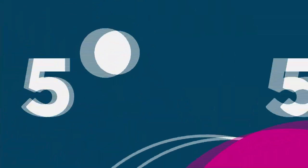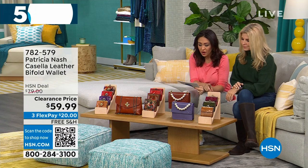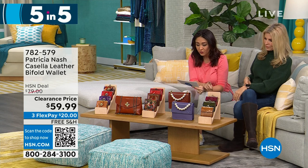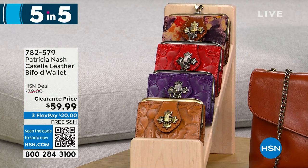I have so many Patricia Nash bags and wallets to show you — we're going to do a five and five. Starting with the Casella, a leather bifold wallet available in cognac, plum jam, rainforest, and papaya. 425 left at $20 off. It's a very petite, vintage-inspired coin purse bifold with a little snap closure and kiss lock.